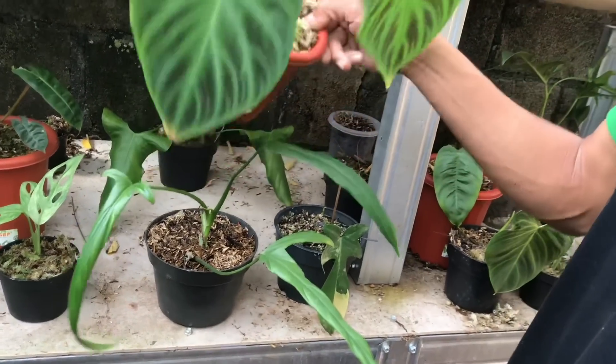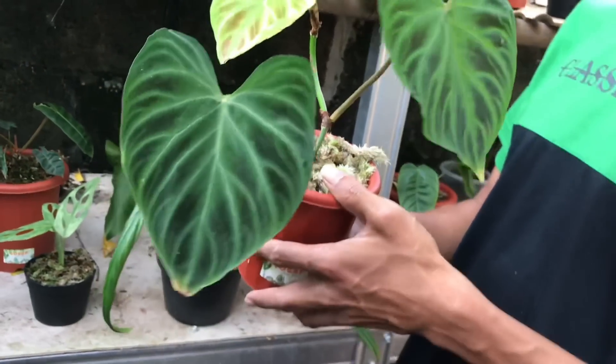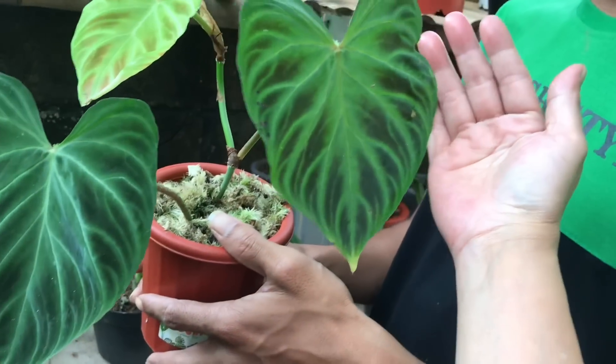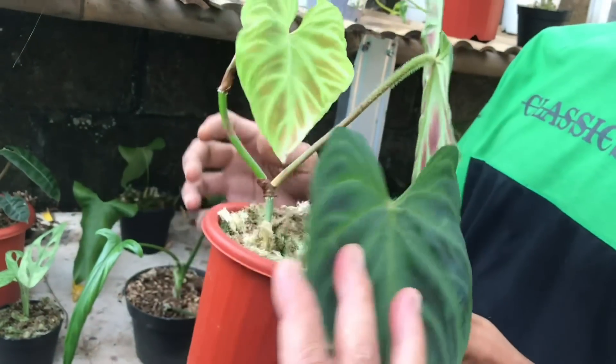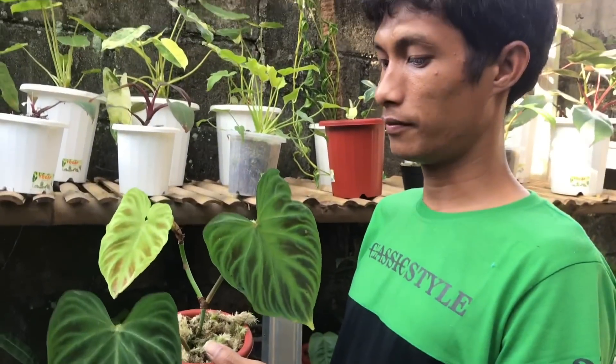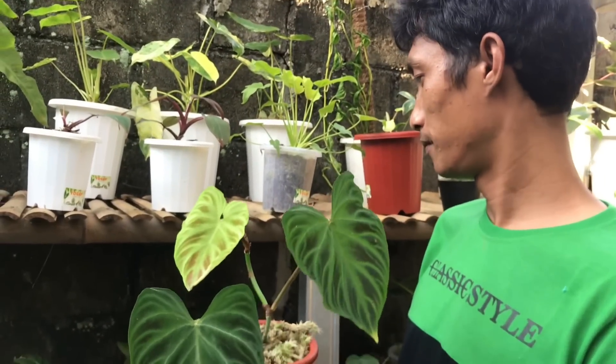Itu apa tuh? Peruk Kosum. Nah ini daunnya udah gede ya, udah lumayan, 2 otw 3. 3 daun. Harga berapa? 500 ribu ya.